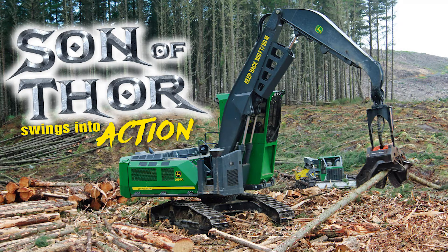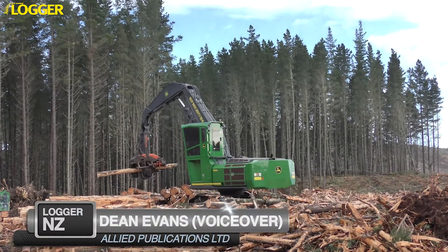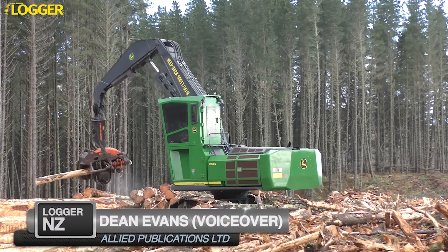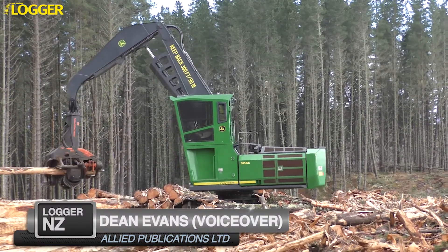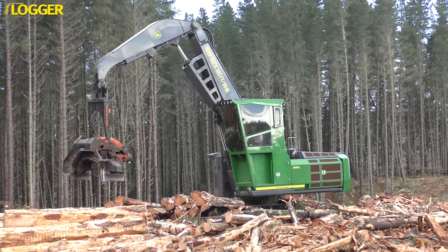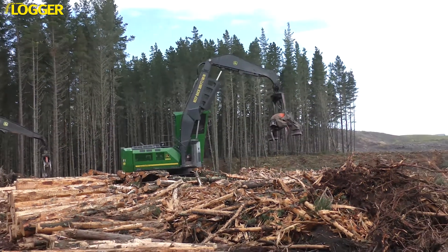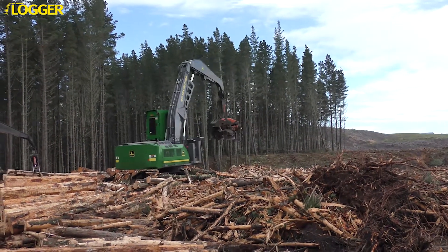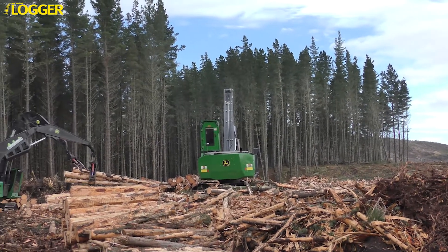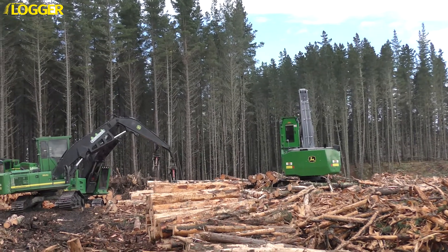The trend towards bigger and more powerful forestry machines has become so prevalent over the last decade, it's almost a surprise when a logging contractor decides to head in the opposite direction. So when Northland's Rose-Worn cable loggers looked to step back from the two big John Deere 3754D processors that had served them well for more than five years and purchased a pair of smaller machines, the immediate question was why? After all, Northland has a reputation for producing some of the biggest wood in the country, and that was the reason owner Lars Rose-Worn went with the bigger equipment in the first place. But times have changed.